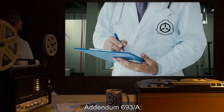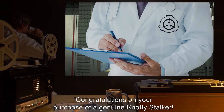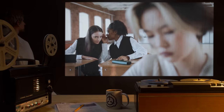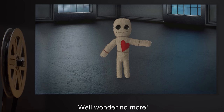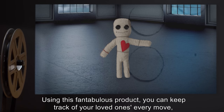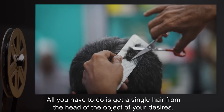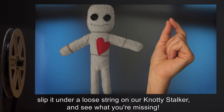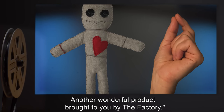Addendum 693-A: Transcript of Included Instructions. Congratulations on your purchase of a genuine Naughty Stalker. Do you love someone but they won't give you the time of day? Do you wish you could hear what they say about you behind their back? Well, wonder no more. Using this fantabulous product, you can keep track of your loved one's every move, their every word. All you have to do is get a single hair from the head of the object of your desires, slip it under a loose string on our Naughty Stalker, and see what you're missing. Another wonderful product brought to you by The Factory.